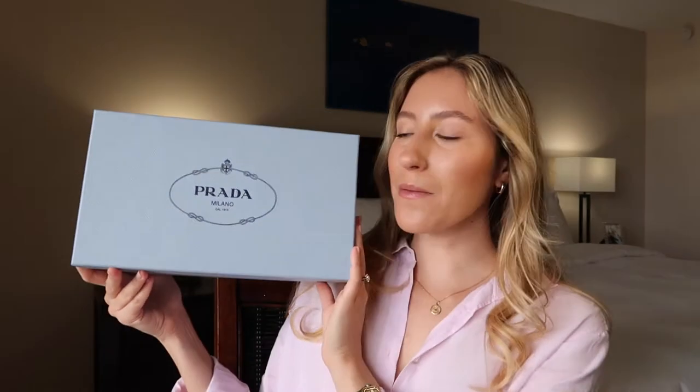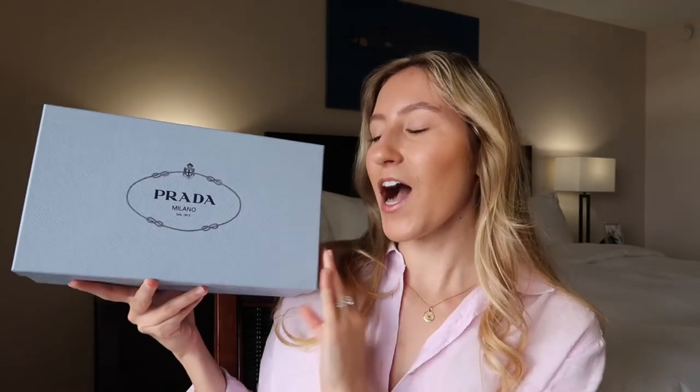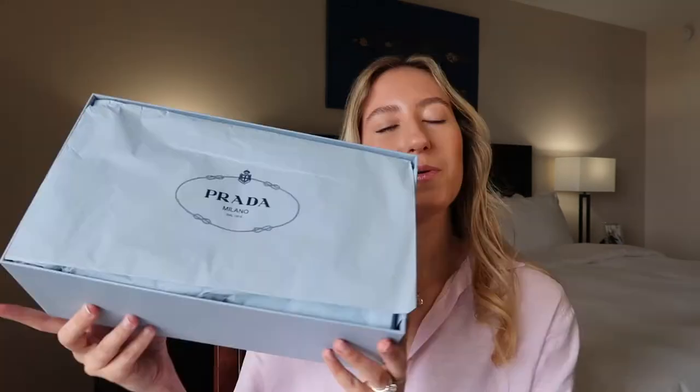This is the box the item came in — you can probably guess what type of accessory this is. I've definitely had a theme going on in the last month or so. Taking off the top, we have some Prada tissue paper — and can I just say I absolutely love this color from Prada, this periwinkle blue, sky blue. I think it's so beautiful.